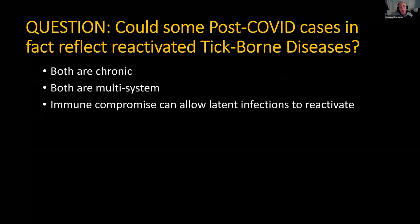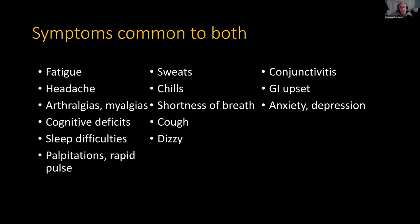The question is: could some of these symptoms actually reflect a reactivation of tick-borne diseases? Well, both are chronic, both are multi-system, and immune compromise that can result from either one can allow latent infections to reactivate. Look at this list — symptoms common to both. We've got fatigue, headaches, arthralgias, myalgias, cognitive deficits, sleep problems, palpitations, rapid pulse.